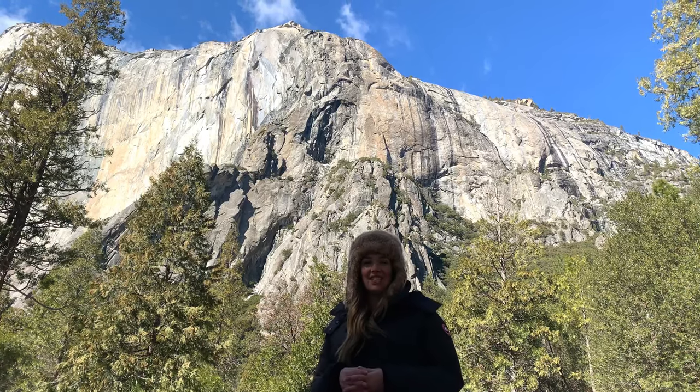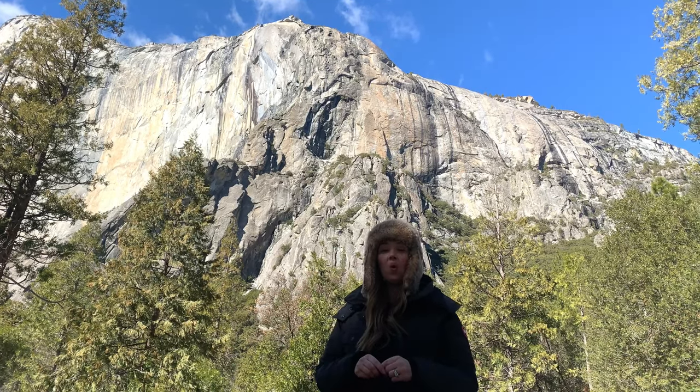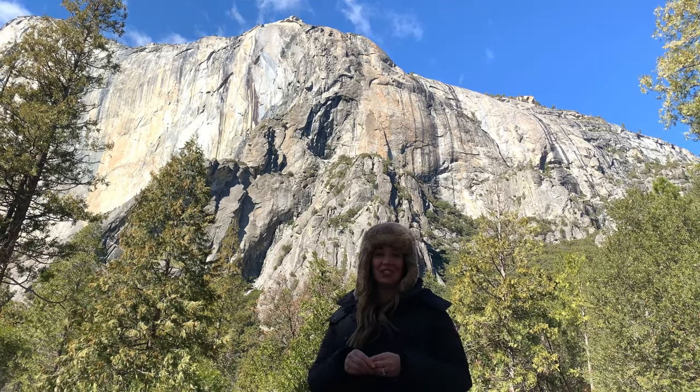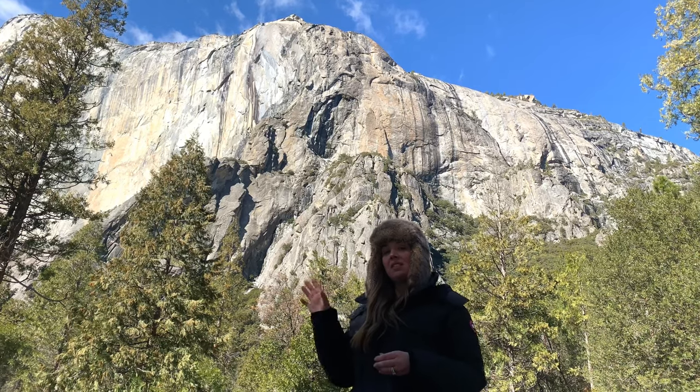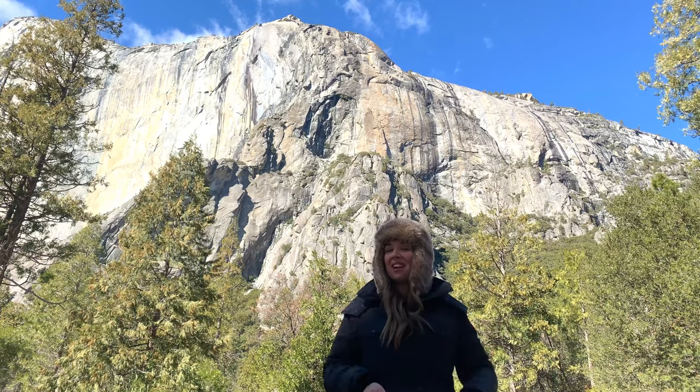In the 1970s, wilderness photographer Galen Ruehl was credited with taking the first known photo of Horsetail Fall's natural firefall, which happens when the sunset light reflects off Horsetail Fall at a specific angle, creating the bright orange and red colors.